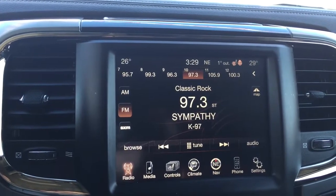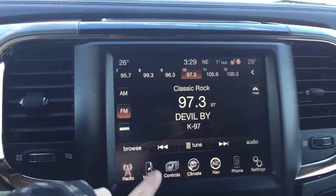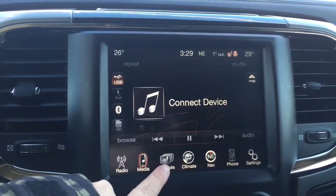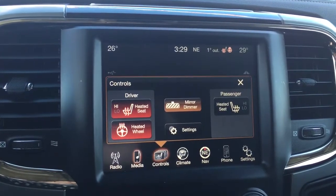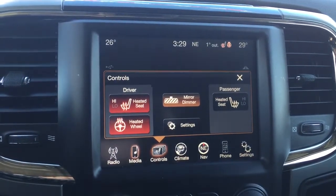We're looking at that media screen — we've got AM, FM, and satellite radio capabilities. Down at the bottom you've got your media information for any connected devices: USB, auxiliary, and any SD card you may have inserted. As I mentioned, you also have heated driver and passenger seats, which is excellent for those colder winter mornings, and that heated steering wheel.